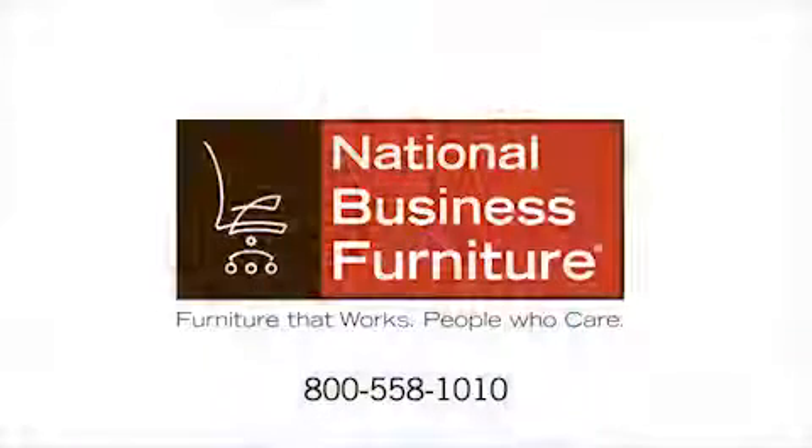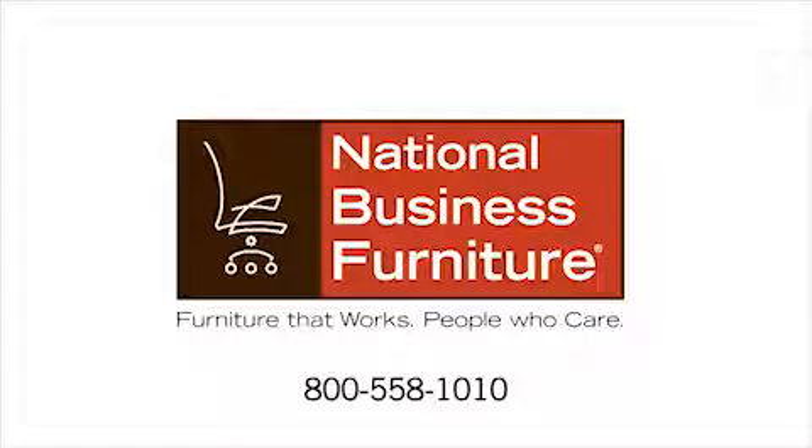To order, click on the Buy Now button or contact one of our furniture experts at 800-558-1010. National Business Furniture — furniture that works, people who care.